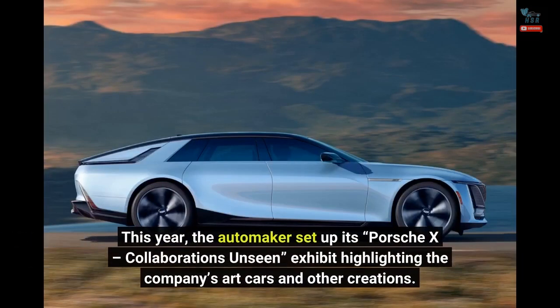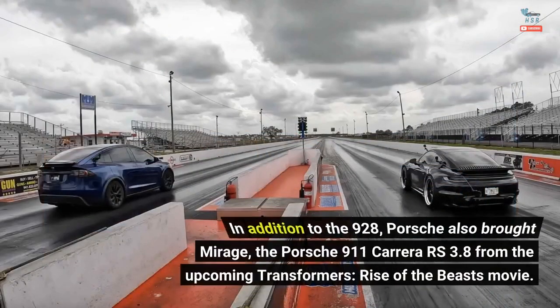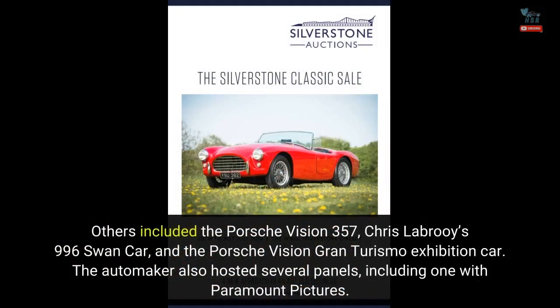This year, the automaker set up its Porsche X Collaborations on Scene exhibit, highlighting the company's art cars and other creations. In addition to the 928, Porsche also brought Mirage, the Porsche 911 Carrera RS3.8 from the upcoming Transformers: Rise of the Beasts movie. Others included the Porsche Vision 357, Chris Labrie's 996 Swan car, and the Porsche Vision Gran Turismo exhibition car. The automaker also hosted several panels, including one with Paramount Pictures.